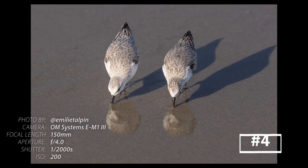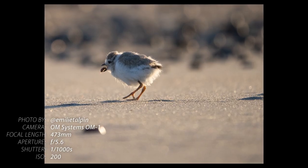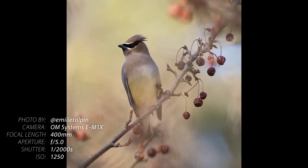Tip number four: early bird catches the worm. What wakes me up in the morning isn't my alarm clock — it's the birds outside my bedroom window. Getting up early gives you the advantage of golden light, which can turn a good photo into a great one. You'll also avoid shadows under the eyes or wings of your subject. Another plus is that the earth is still cool — look, I have my sweater with me this morning.